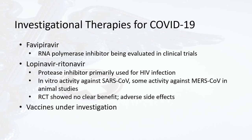Favipiravir is an RNA polymerase inhibitor that directly inhibits the virus and is being evaluated in clinical trials. Lopinavir-ritonavir is a protease inhibitor historically used for HIV infection, which has shown in vitro activity against the original SARS-CoV and some activity against MERS-CoV in animal studies. However, recent randomized controlled trials showed no clear benefit against COVID-19 and in fact had some adverse side effects. There are also vaccines under investigation, but nothing has been confirmed as yet.